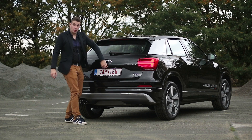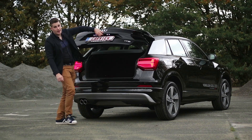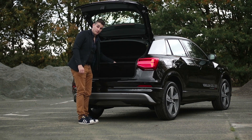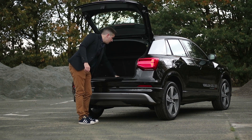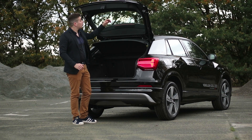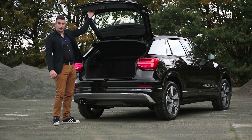De Audi Q2 heeft een kofferinhoud van 405 liter. Als dat niet genoeg is, kan je ook de bodem van de koffer een beetje naar beneden leggen voor net dat ietsje meer. Je kan ook de zetels platleggen en dan heb je een totale kofferinhoud van 1050 liter.